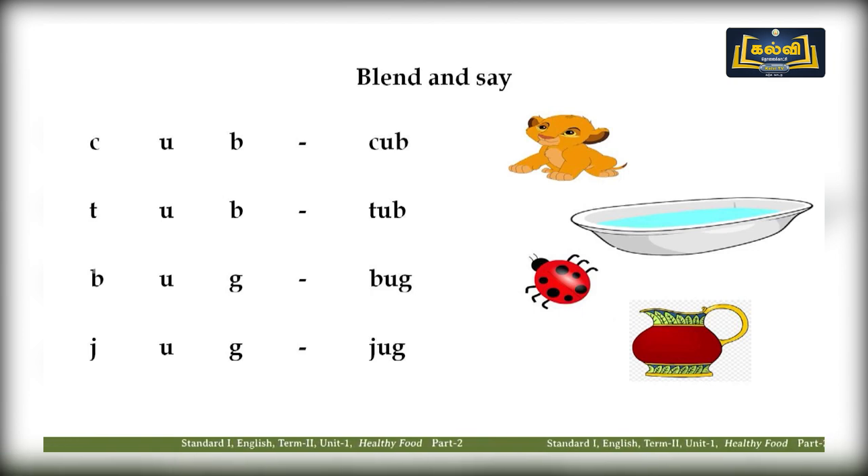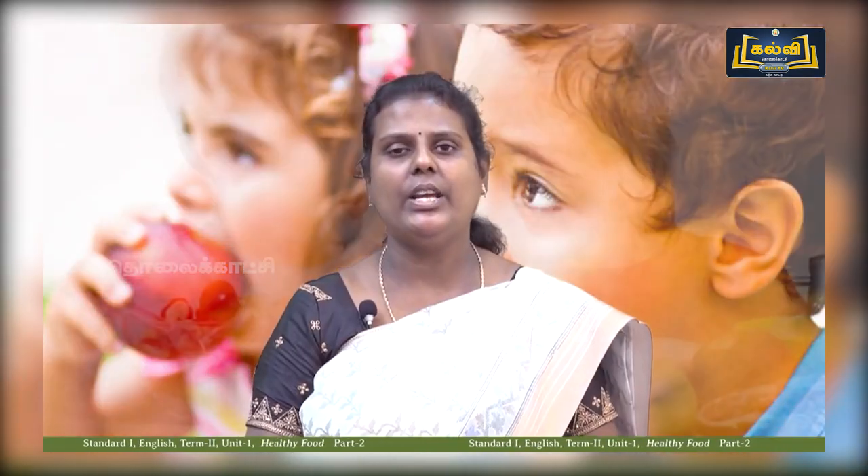Let us revise: C-U-B — cub. T-U-B — tub. B-U-G — bug. J-U-G — jug. Very good children!